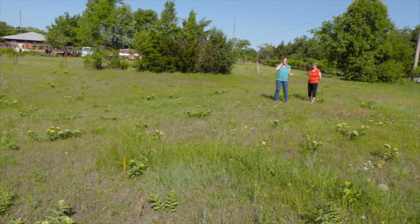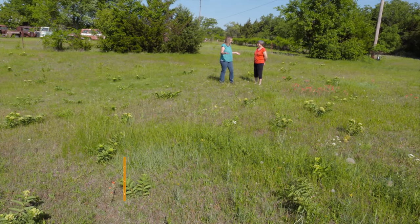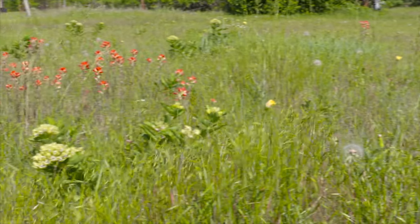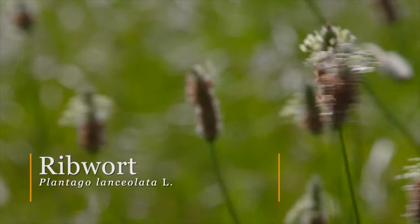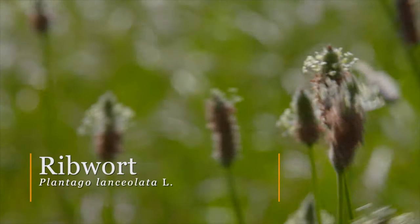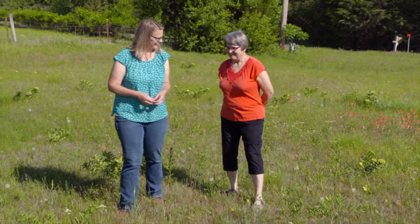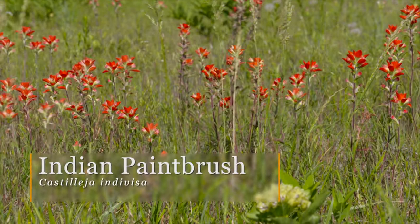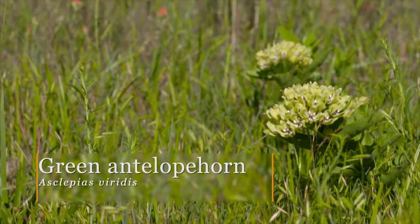We're here at the home of Tom and Nancy Stevens outside of Stillwater, Oklahoma. Nancy, you're a homeowner with a little bit of land here, and you've decided to quit mowing your front yard. Can you tell us what made you choose that? We moved here nine years ago and used to mow all of this. A few years ago I was out mowing and started noticing interesting plants, so I'd mow around them. I found out what they were and liked them, and eventually I just quit mowing altogether.